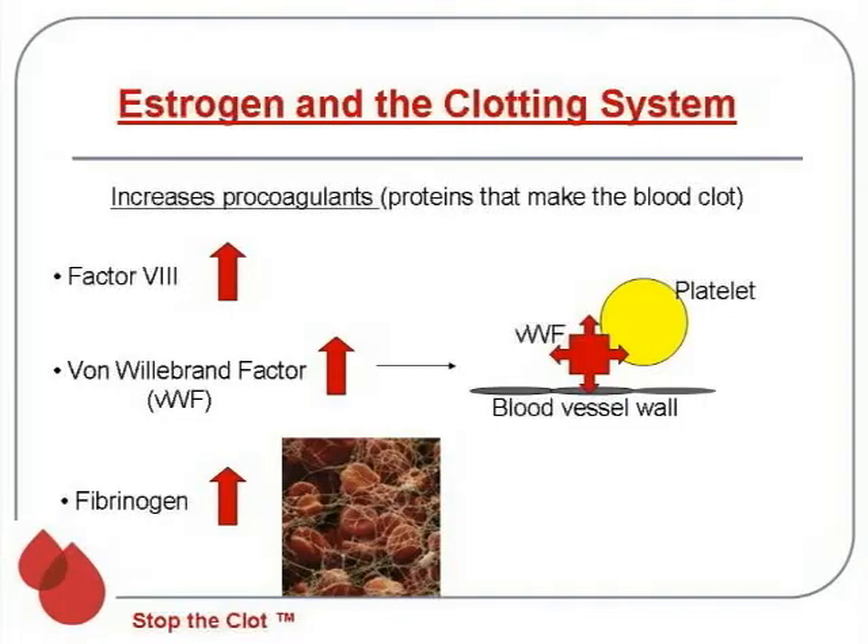Estrogen interacts significantly with the blood clotting system. Estrogen causes an increase in what we term the pro-coagulants — proteins that make the blood clot. In particular, clotting factor number 8 goes up when you're on estrogens. Also, von Willebrand factor increases; it participates in initial hemostasis by gluing platelets to the damaged vessel wall, allowing them to aggregate, form a clump, and stop the bleeding. Fibrinogen, one of the end products forming a clot, also increases on estrogen. So estrogen increases a number of pro-clotting proteins, thus increasing the risk of blood clots.